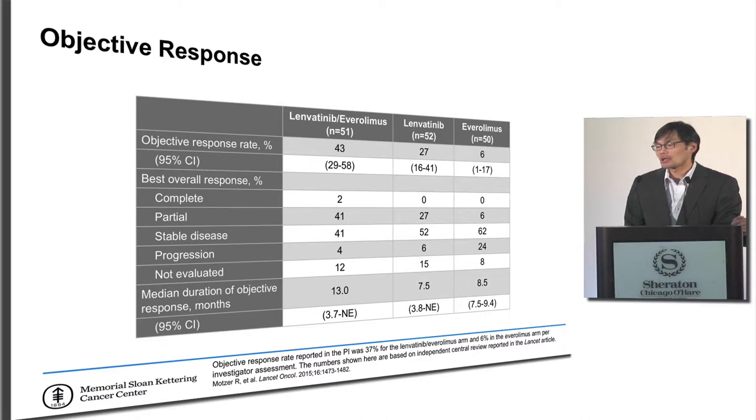The trial ended up having about 50 patients per group. Patients who got the combination of lenvatinib plus everolimus had 43% tumor shrinkage, compared to 27% with lenvatinib alone and 6% with everolimus alone — and this was statistically significant. Most of these were partial responses, meaning greater than 30% shrinkage but not complete disappearance. The median duration of response for the combination was 13 months, versus 7.5 months for lenvatinib alone and 8.5 months for everolimus alone, conveying meaningful clinical benefit.